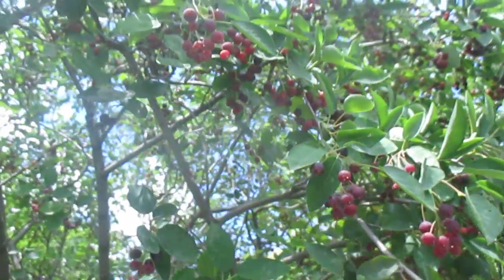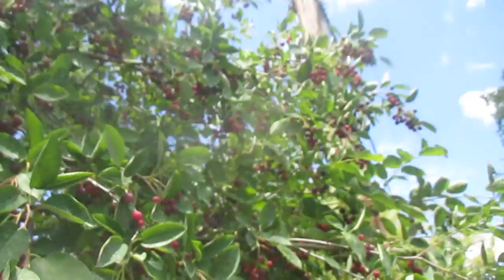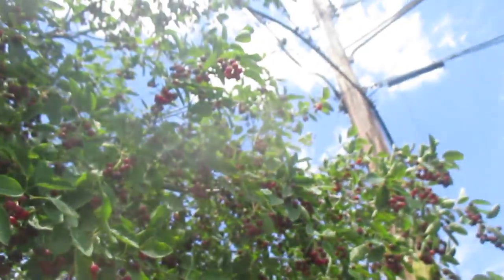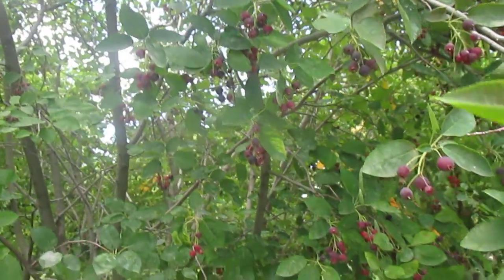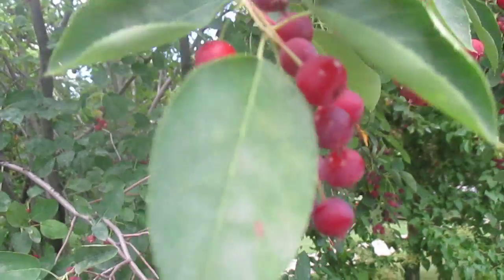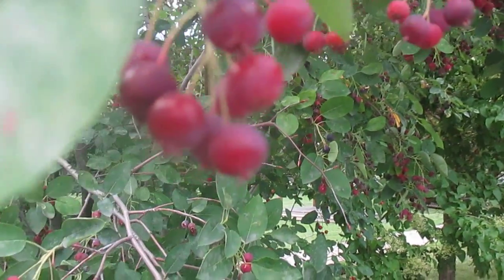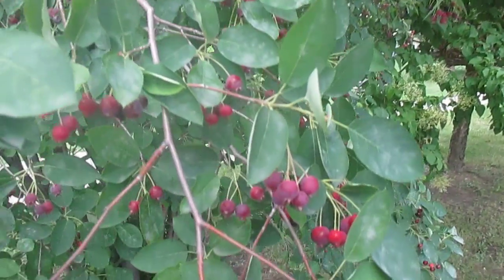Of course some trees taste better than others. This particular one is really, really good. It fits nicely under these power lines — it only gets about 10-12 feet tall. It's fruiting heavily here in the sun, but it could also fruit pretty nicely in the shade. The berries are ripe as soon as they start to get red, but they get even more tasty when they're purple.